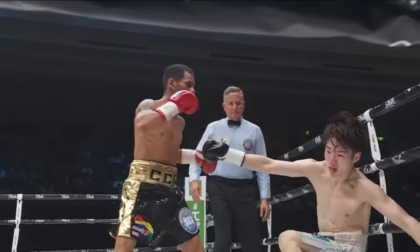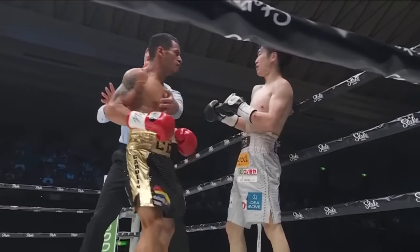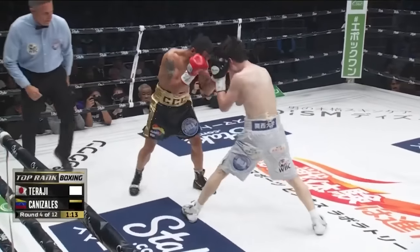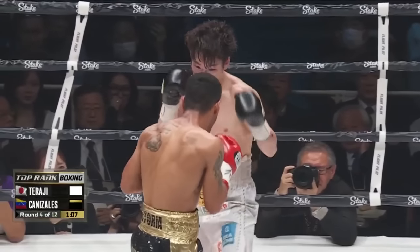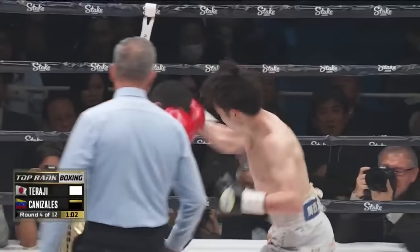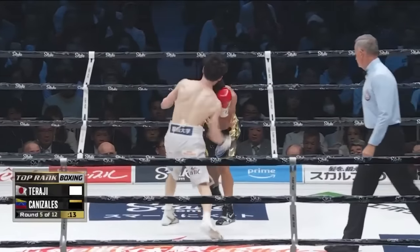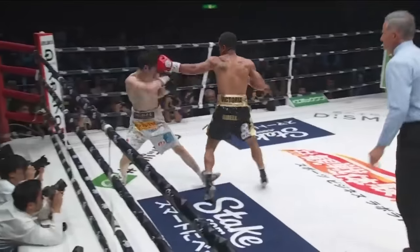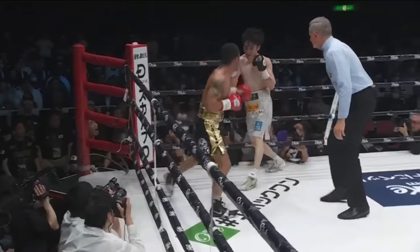Nice short right hand by Canazales — that was beautiful. And Luis Pavon right on top of it there. Taraji looks to answer back with the right hand. Overhand right for Canazales. Hard leather being thrown. One minute left to go here in round four. Great exchanges by both fighters. Beautiful work, back and forth they go. Into the corner is the champ. Canazales teeing off now.